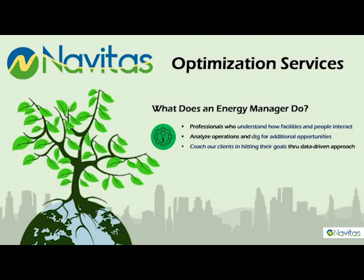Energy managers are technically trained professionals with a solid understanding of how facilities and people interact. They analyze operations and dig for additional opportunities for improvement.